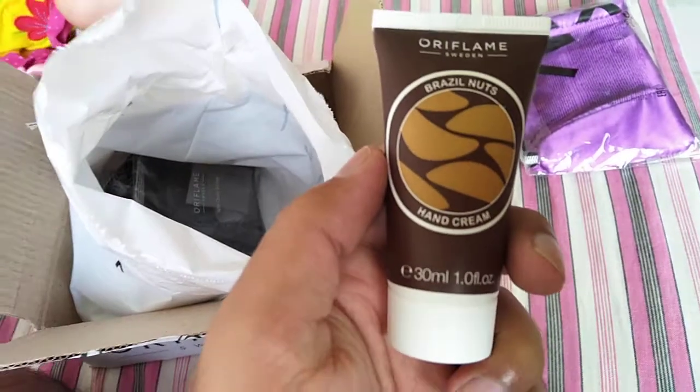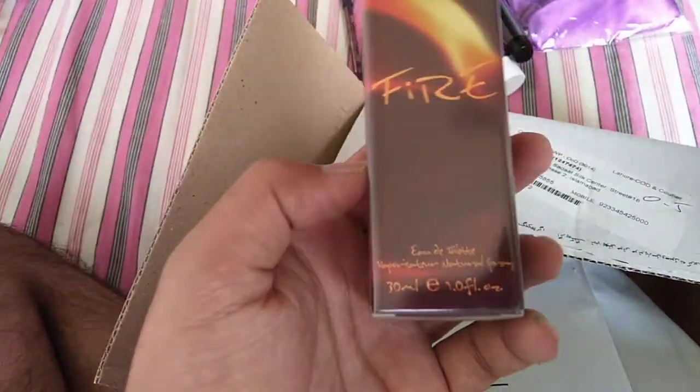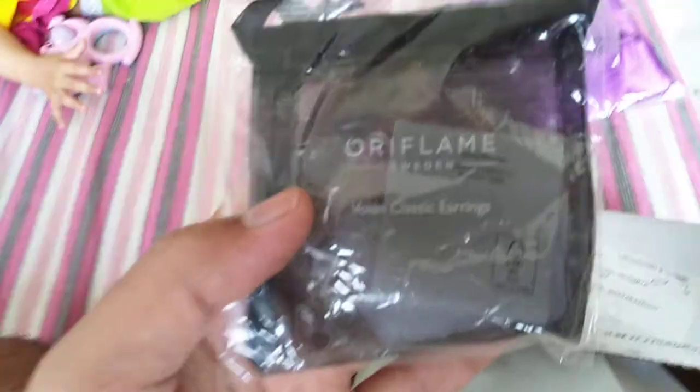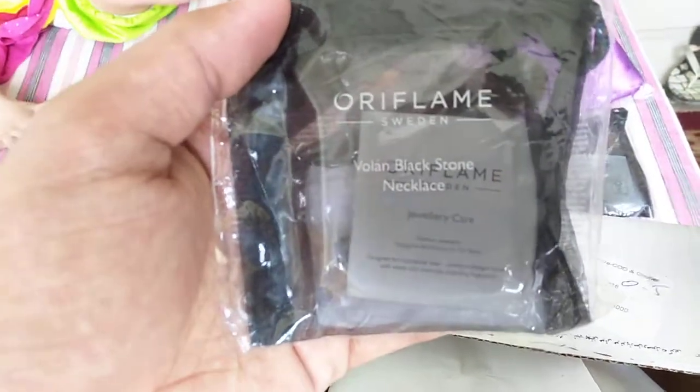Next we have Brazil Nuts hand cream, 30ml. Next we have Fire EGT, which is a very old fragrance or perfume — its fragrance is really lovely. Next we have Volan classic earrings and one Volan black stone necklace.